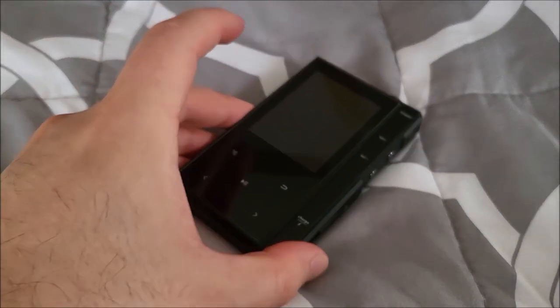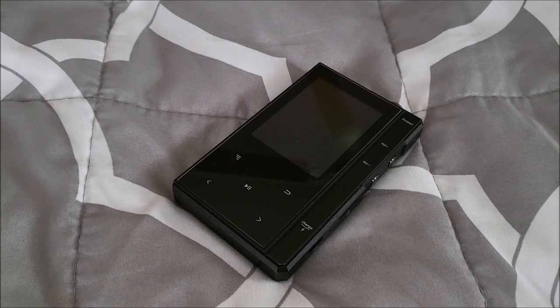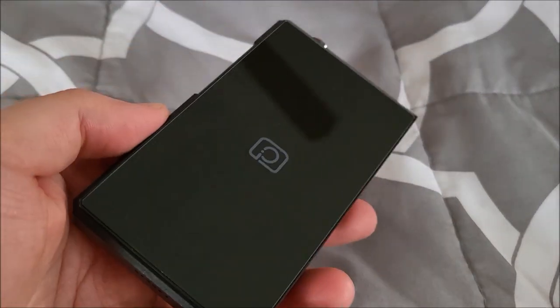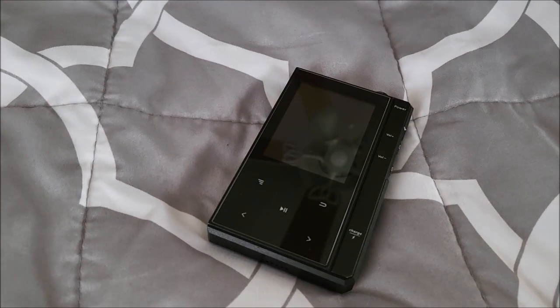I am going to make a video I haven't made before. Something very rare happened. I reviewed this Finistec MP3 player pretty recently, like within the past week or two.